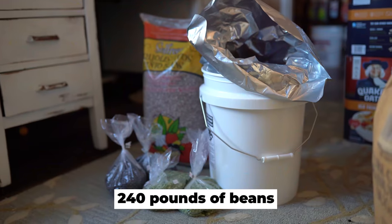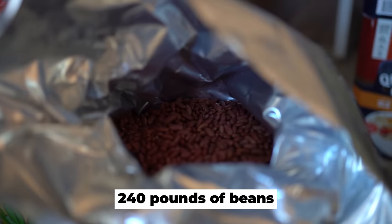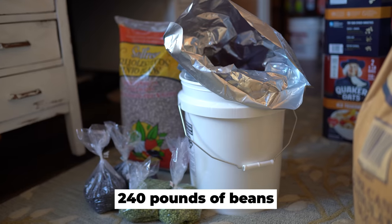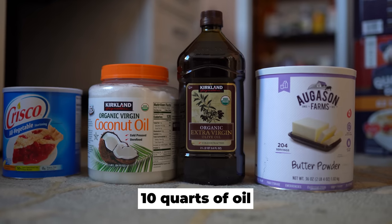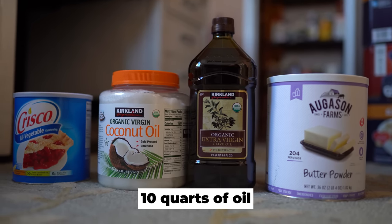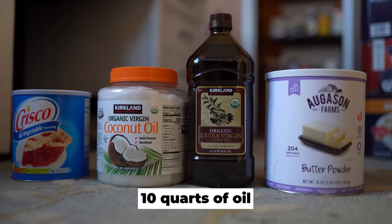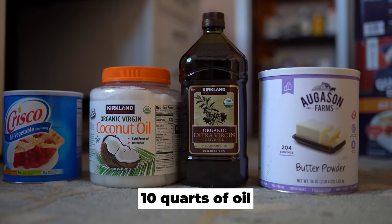240 pounds of beans. I went with 120 pounds of pinto beans, 30 pounds of red kidney beans, 100 pounds of black beans, and 15 pounds of split peas. 10 quarts of oil — this would probably be enough for a family. Oil is one of those items you need to make sure you properly rotate on a regular basis, as it can go rancid. I went with olive oil, shortening, coconut oil, and butter powder.